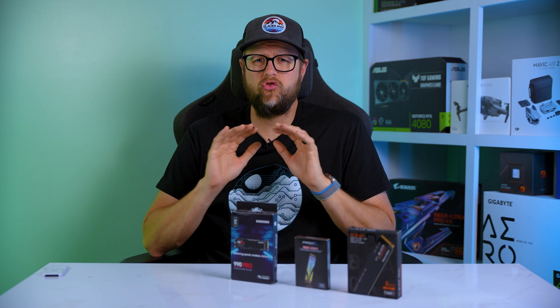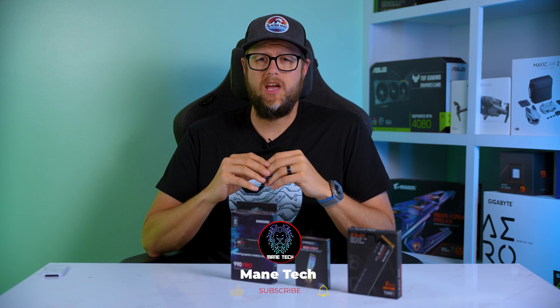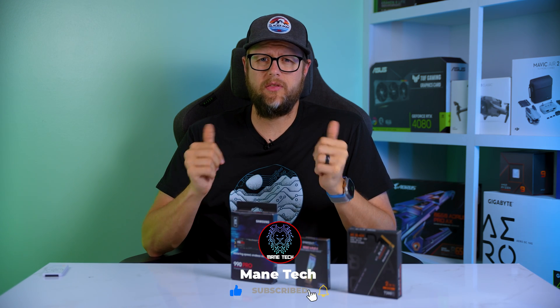If you're building a PC strictly for gaming, the clear winner is the SN850X. Before we move on, please take a few seconds to subscribe to the channel. If you found this video helpful so far, click the thumbs up button — it's incredibly beneficial to help this channel grow.